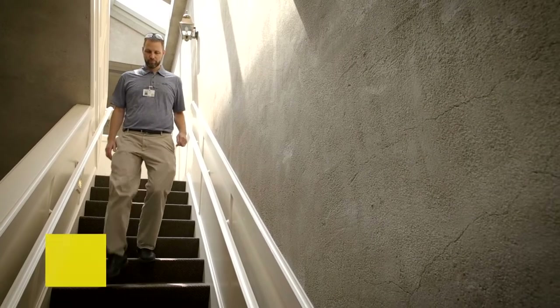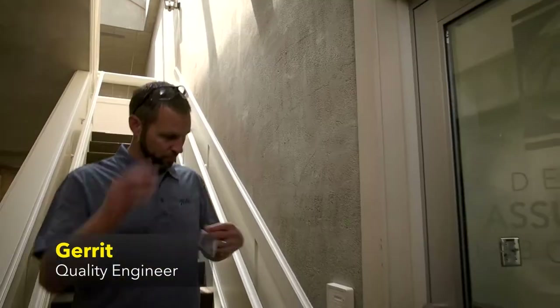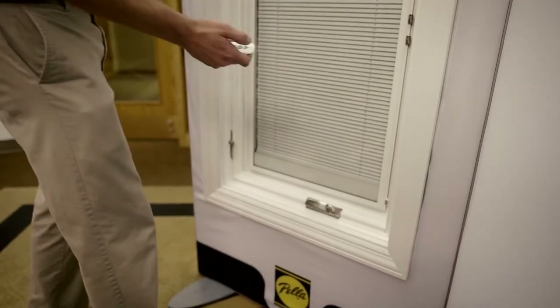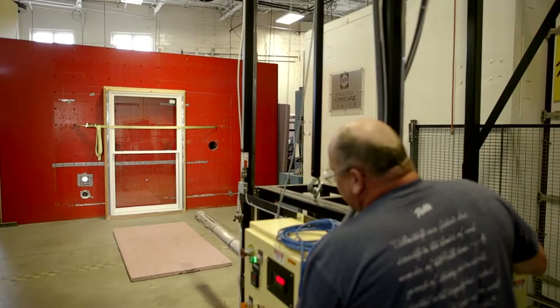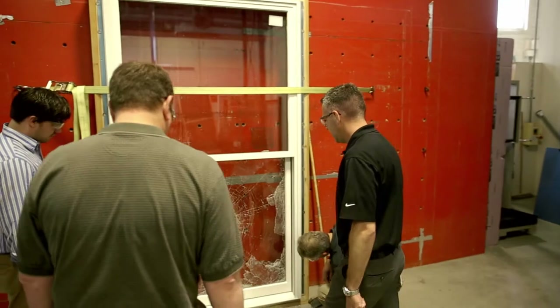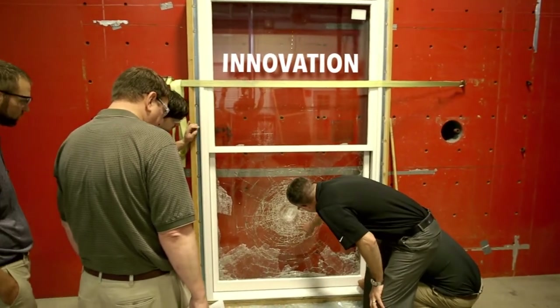My name is Garrett. I'm a quality engineer at Pella. I get to work on a lot of cool stuff — windows embedded with smart technology, products that can handle what nature throws at them. There's a drive to innovate here that goes all the way back to 1925.